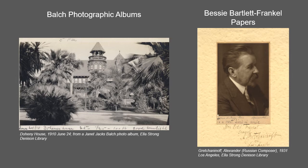The Balch Photographs and Travel Ephemera collection consists of primarily visual material related to the world travels of Janet Jacks Balch and Alan Christopher Balch during the 1910s to 1930s.